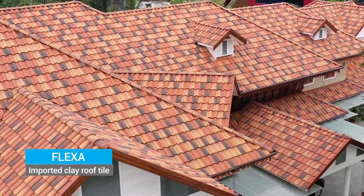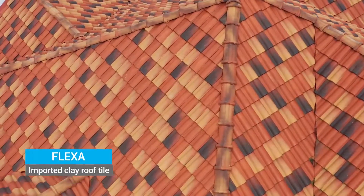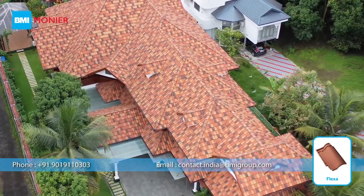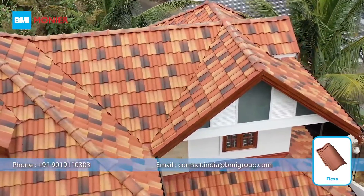Some roof tiles just look like they belong on the roof. Flexa Clay Roof Tile is one of them. In this video, you can see the roof directly from above, and you'll see the amazingly attractive pattern of Flexa Roof Tile, which enhances the look of the entire house.